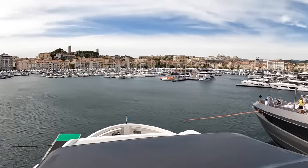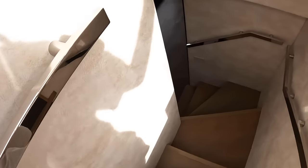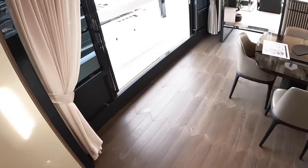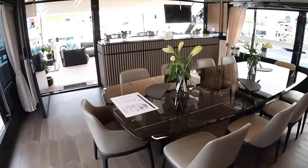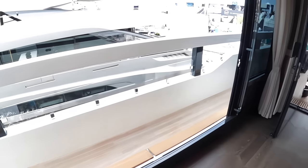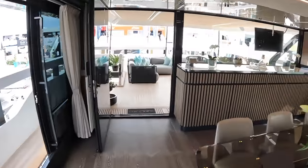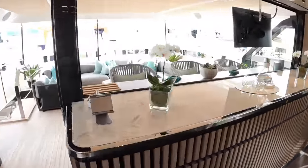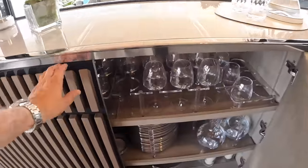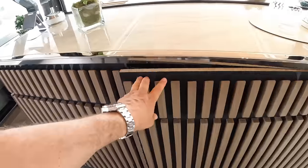We are at the Cannes Yacht Festival and it is fantastic. It is open to the public - you can buy tickets and turn up, though you sometimes need to be invited onto individual boats. The dining area has big sliding opening doors which allow a brilliant through-flow of air. There's a bar area with bar stools, and these open up to reveal glasses, crockery - all neatly tucked away and ready for use.